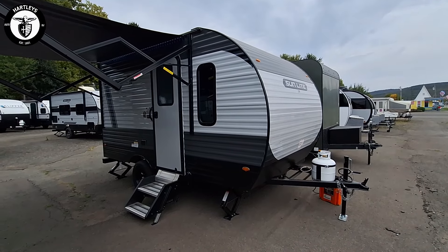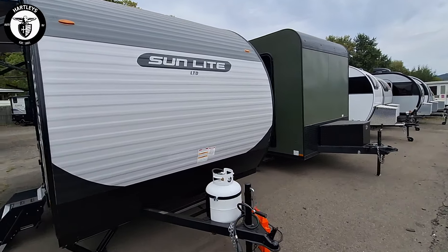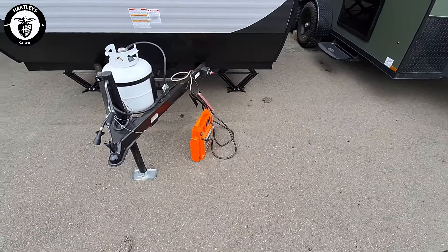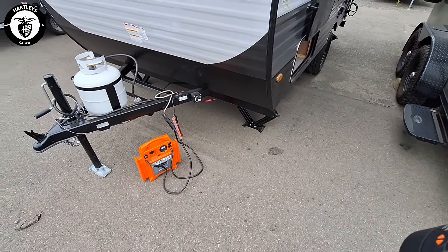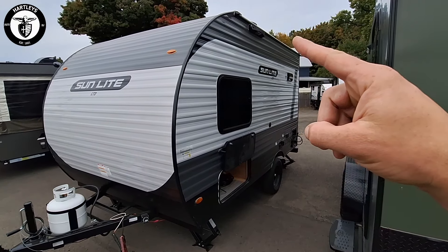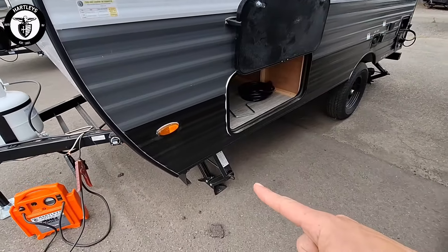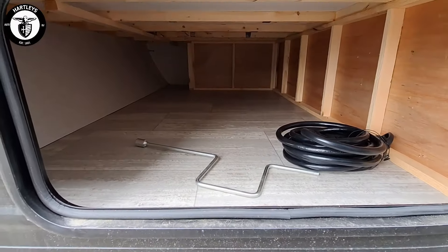The 13MJ weighs 2,460 pounds, has a 240 dry hitch weight, 1,240 cargo carrying capacity, 16 foot 2 inches long, 7.5 feet wide, 9 foot 9 inches tall, with fresh water at 26 gallons, gray water at 28 gallons, and black water at 33 gallons. This camper sleeps up to three people and has all the options that we need.